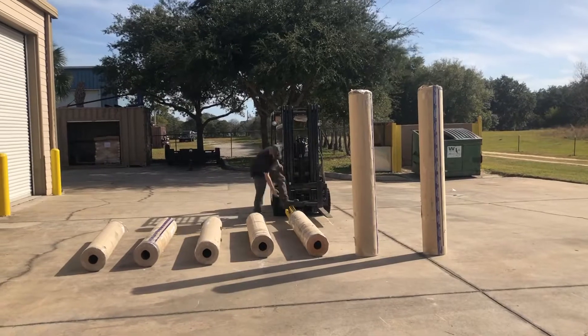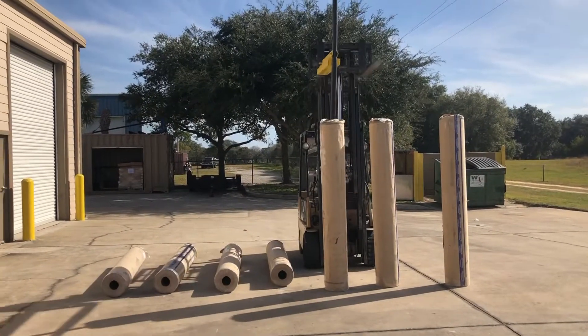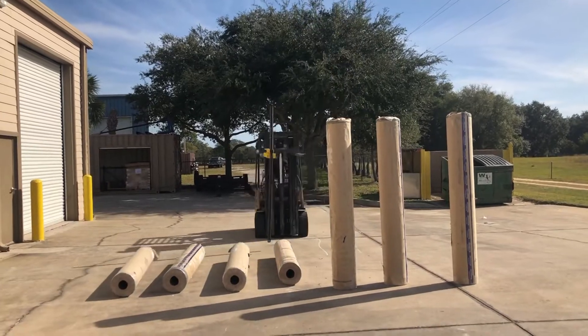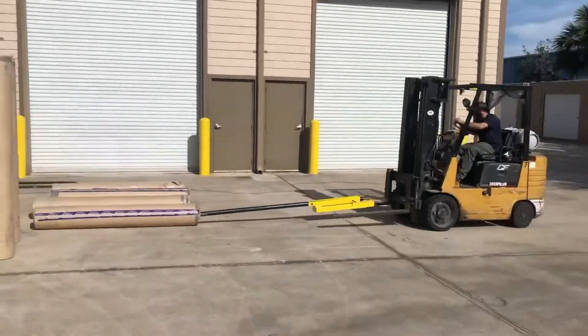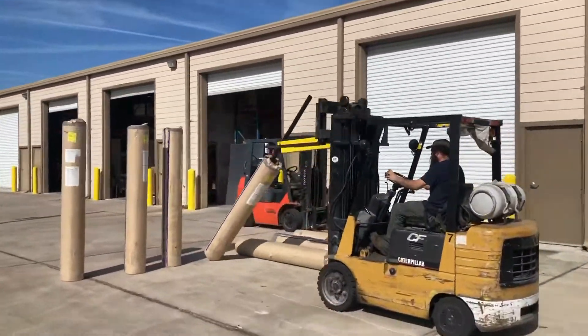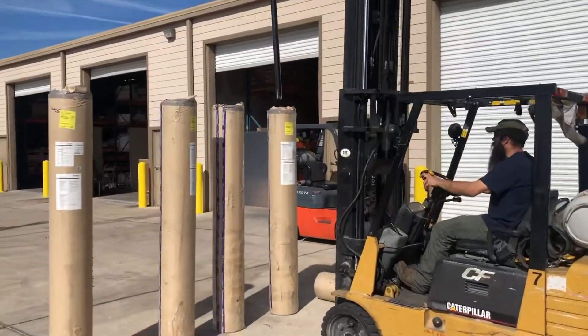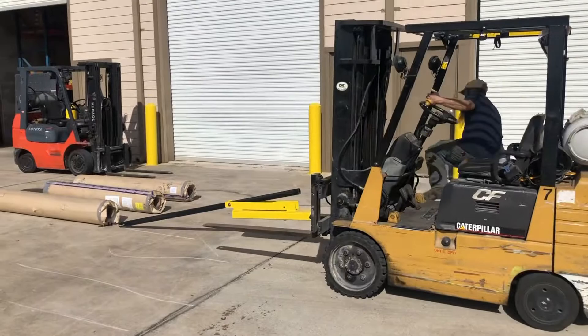Did you know the RGM can do the work of five employees? According to NIOSH, an agency that OSHA relies on to establish proper lifting guidelines, it indicates that a person on average should only lift up to 51 pounds. If your rolled good is 500 pounds, that would mean you would need five people to lift your roll safely when you consider the center of gravity of that rolled item.